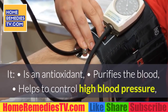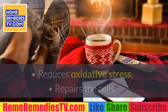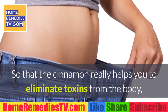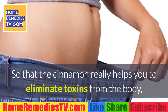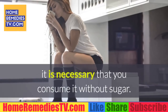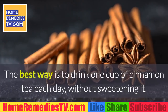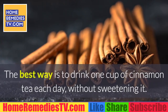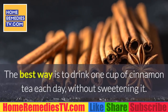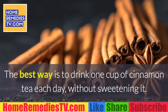Five: Cinnamon. Cinnamon is known for the following properties: it is an antioxidant, purifies the blood, helps control high blood pressure, reduces oxidative stress, and repairs cells. For cinnamon to really help you eliminate toxins from the body, it is necessary to consume it without sugar. The best way is to drink one cup of cinnamon tea each day without sweetening it.